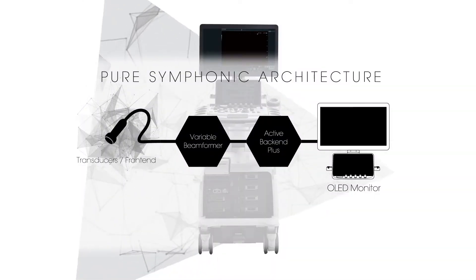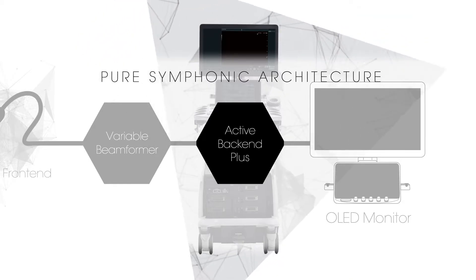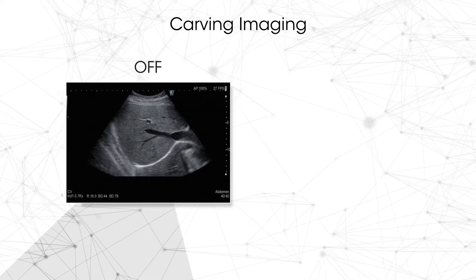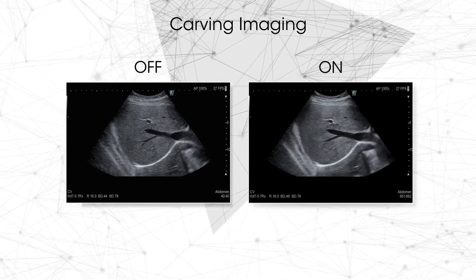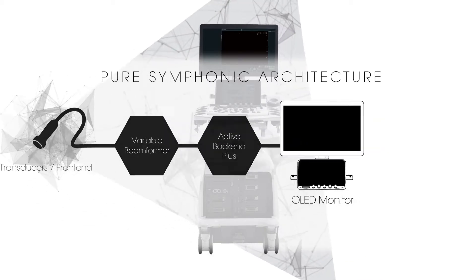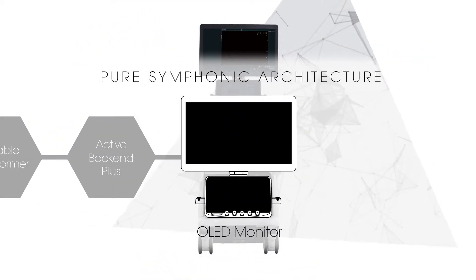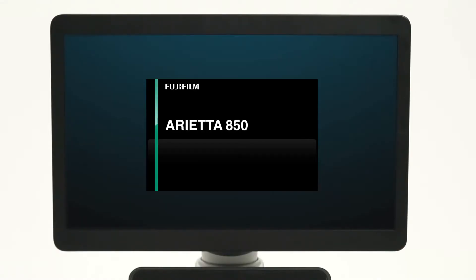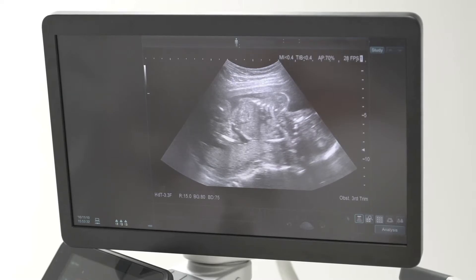Carving imaging is an advanced technology to enhance tissue structure visibility. Its stable imaging with less patient dependency helps to achieve clearer images with less noise. The Arietta 850 has adopted the latest technology — a 22-inch wide OLED monitor. The OLED monitor displays true black, so a previously unattainable contrast resolution can be achieved.